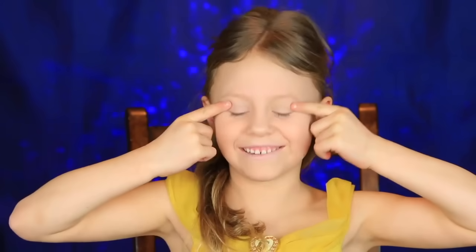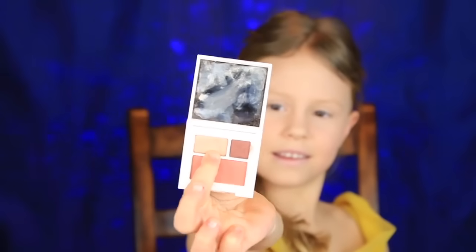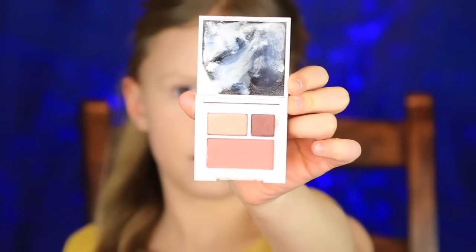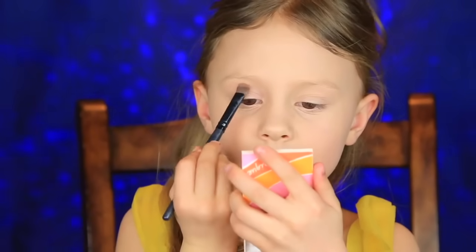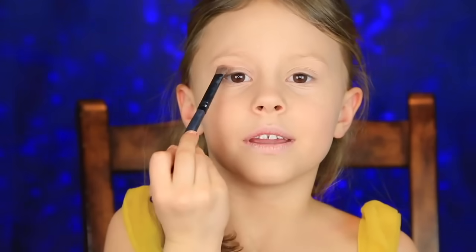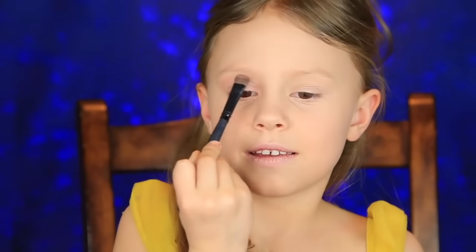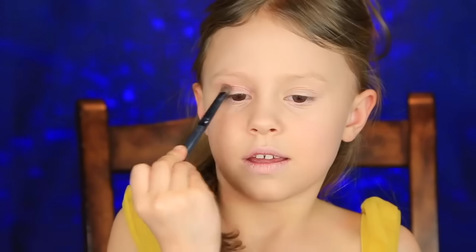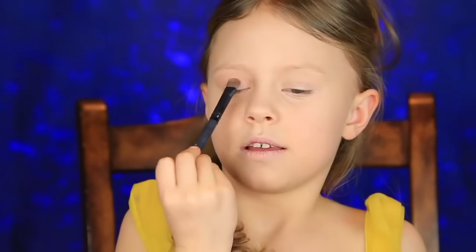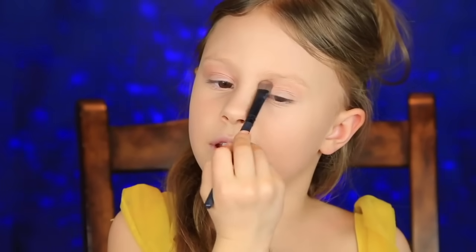Now let's move on to the eyeshadow. This is from Clinique in the shade Sunset Glow. I'm going to put it kind of up here, right here in my crease. I like this color. Not on the lid — I'm doing it in the crease.